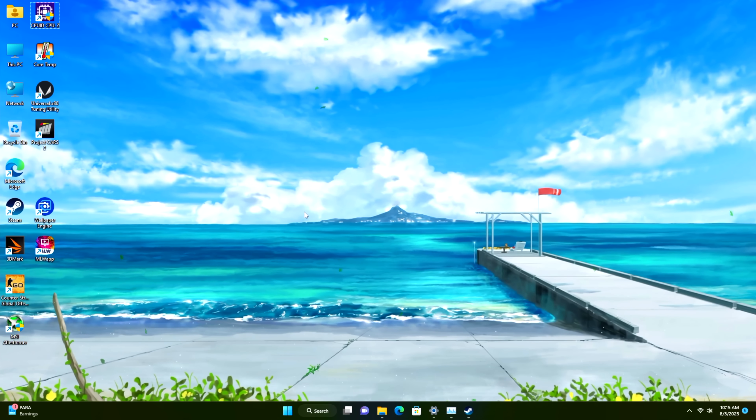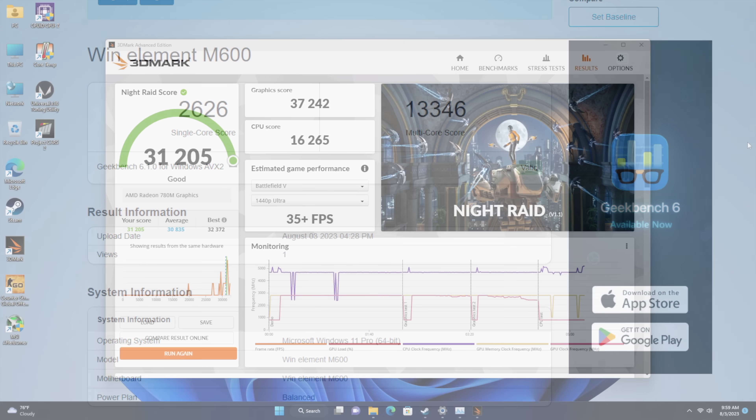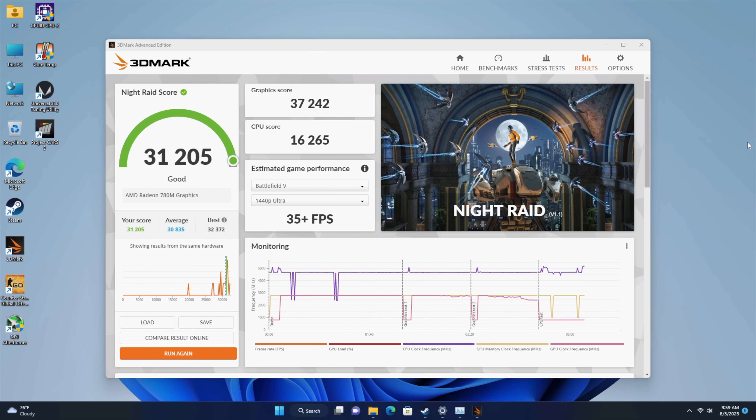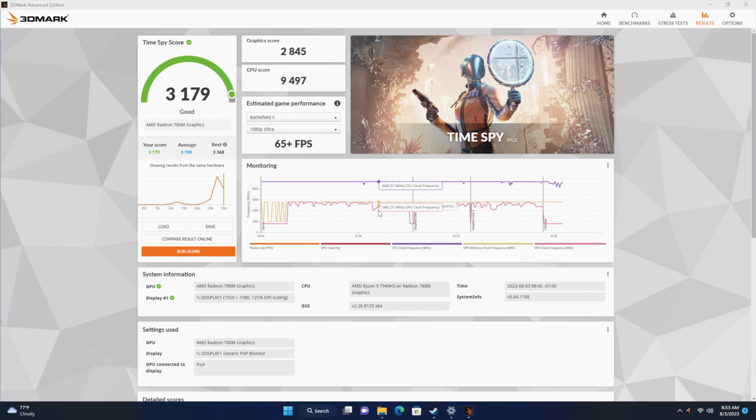Before we move on to gaming, here are a few benchmarks I ran. With Geekbench 6, we got a single-core score of 2,626 and, most impressively, a multi-core score of 13,346. Remember, this is running at a 65-watt TDP. When it comes to 3DMark Night Raid, we got 31,205; Fire Strike, 7,642; and Time Spy coming in at 3,179.